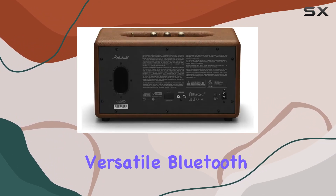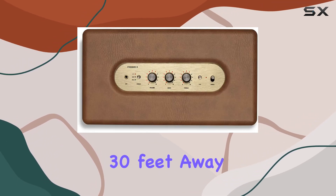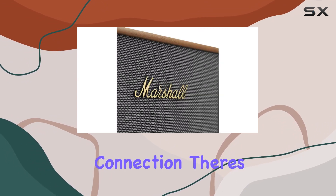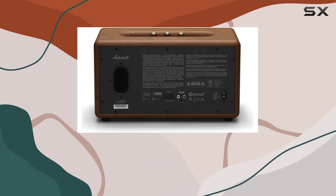Connectivity options are versatile. Bluetooth 5.0 with ActEx technology ensures lossless wireless sound up to 30 feet away, maintaining strong connectivity with your devices. For those who prefer a wired connection, there's RCA and 3.5mm inputs for an analog listening experience.